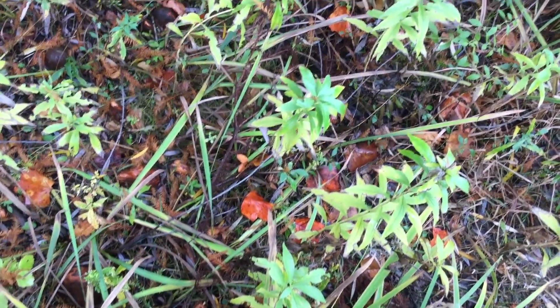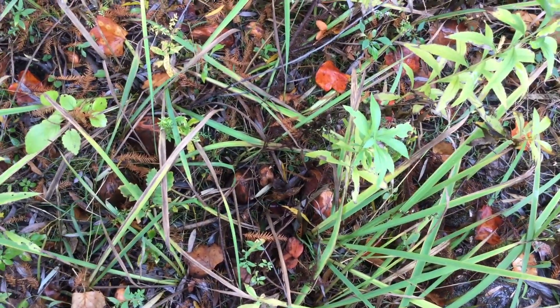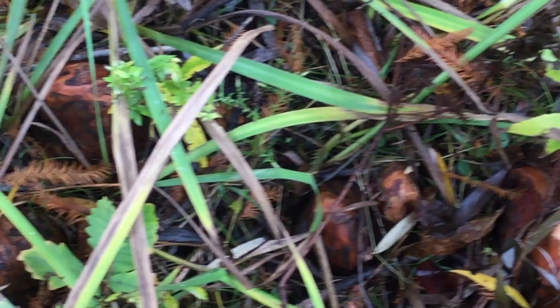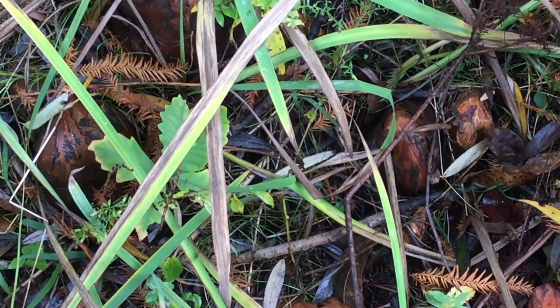You might be thinking, wait — trees make oxygen, they don't need oxygen. And you're correct, except only the green parts of the tree make oxygen, but all parts of the tree need oxygen. So underneath the tree, you can see some brown bumps sticking out of the ground. They almost look like they have a little bit of bark on them, and they're parts of the tree's root system. They're called knees — or in this case, cypress knees — and they help the root system absorb oxygen from the atmosphere. The tree is compensating for not being able to get enough oxygen from the ground. This is what's known as an adaptation, or a trait that helps something live in the place where it's at.